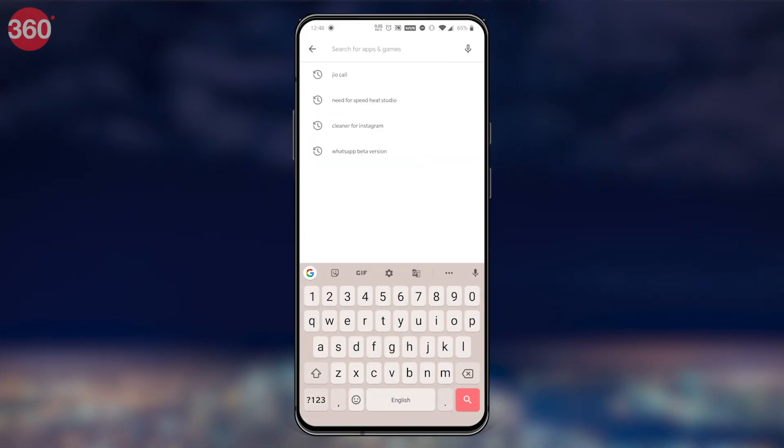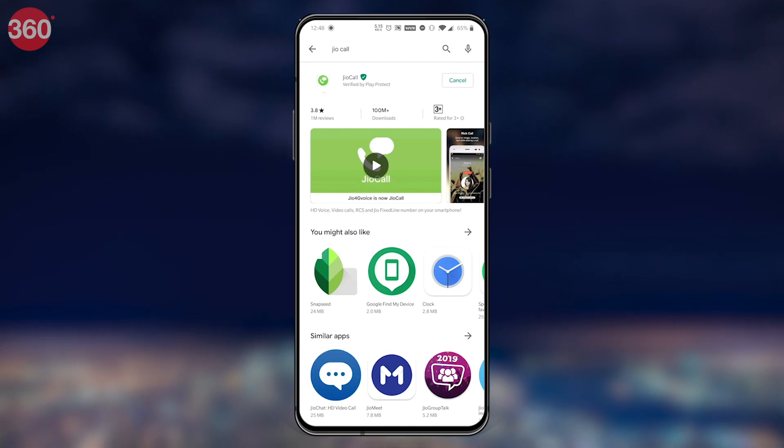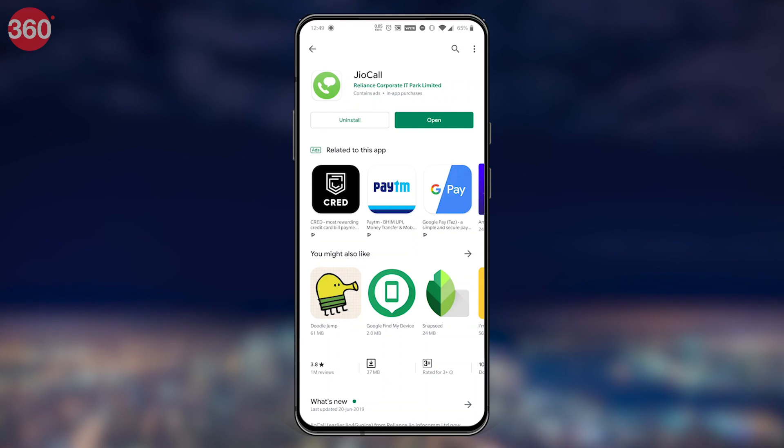An amazing thing that you can do with the Geofix landline connection is use it to make and receive calls using your smartphone. This is made possible with the help of the Geo4G Voice app, which has now been renamed to Geo Call. You can download the app from the Google Play Store or Apple's App Store, and the links will be added in the description down below.